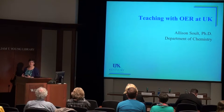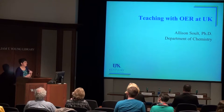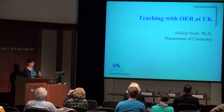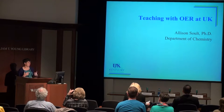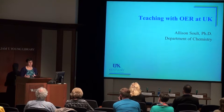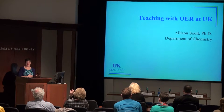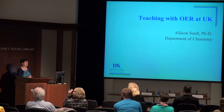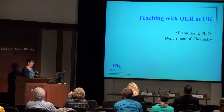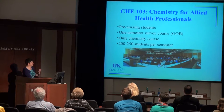I'm going to talk about implementing OER here at UK and share some practical experience. As Jeff alluded to, it does take a lot of time. I got introduced to OER when we started with the Coursera MOOCs — we were looking for a resource to refer students to because it was an open course. This was pre-OpenStax, so finding a resource for students to use was a challenge, and that's when we started looking more into OER materials.